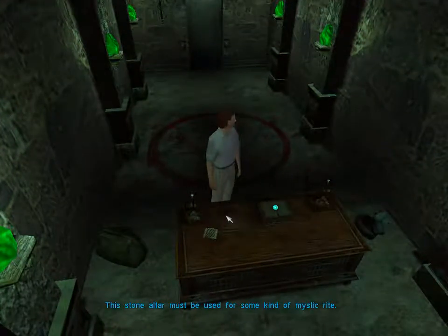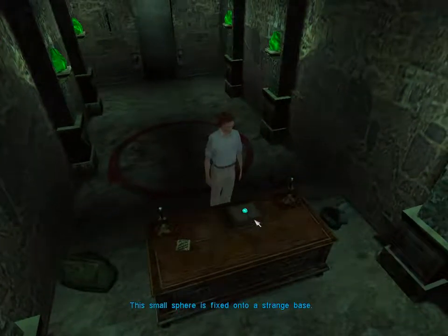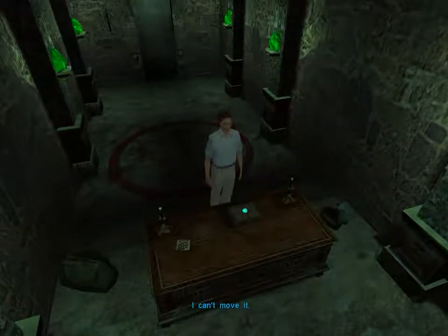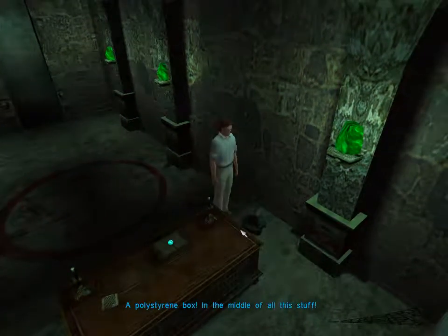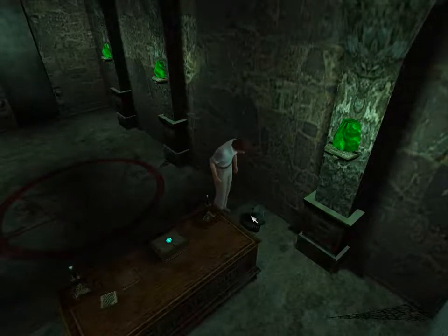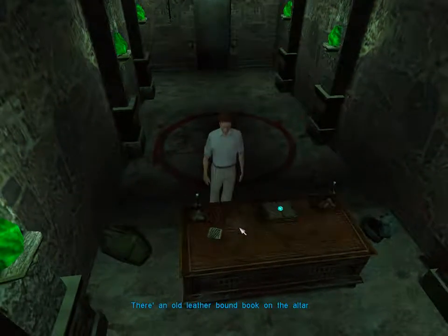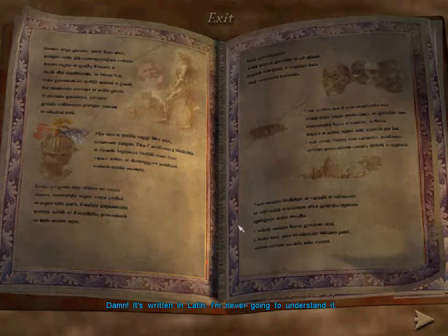This stone altar must be used for some kind of mystic rite. This small sphere is fixed onto a strange base — I can't move it. A polystyrene box in the middle of all this stuff. It's been used to transport a spherical object. There's an old leather-bound book on the altar.